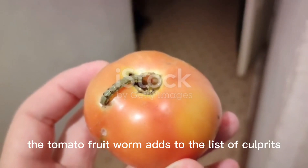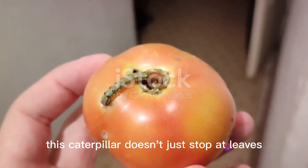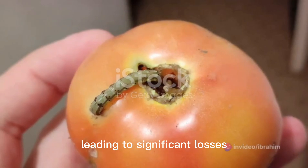The tomato fruit worm adds to the list of culprits. This caterpillar doesn't just stop at leaves — it goes straight for the fruit. The surface damage it causes makes the fruit susceptible to rot, leading to significant losses.